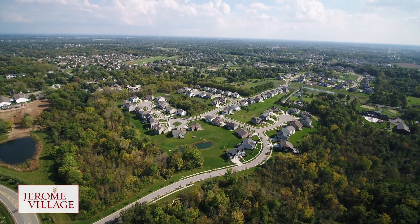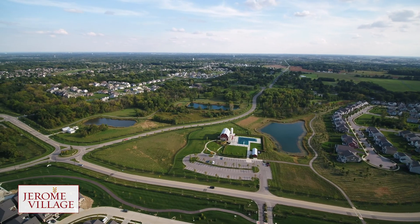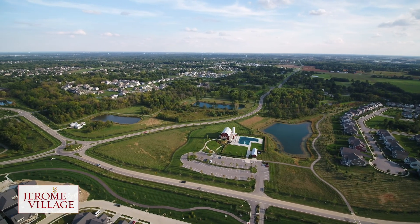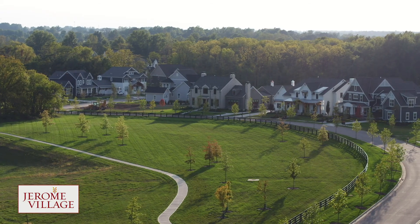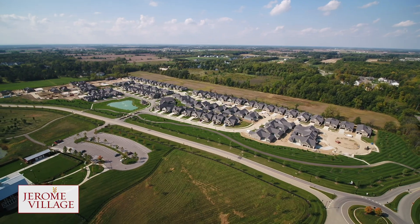Upon completion, Jerome Village will include nearly 3,000 homes that range in price from $300,000 to more than $5 million, consisting of single-family, attached, and detached patio homes. This is the first community that we have built in that I would say is more of a planned community. Typically we're by ourselves in a stand-alone boutique community, so this is the first one that has been built within a larger community.